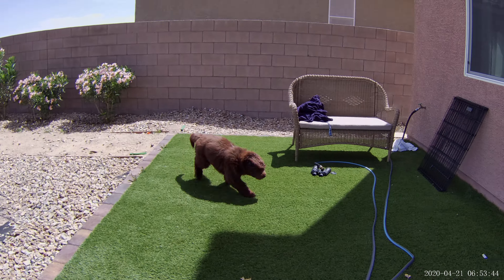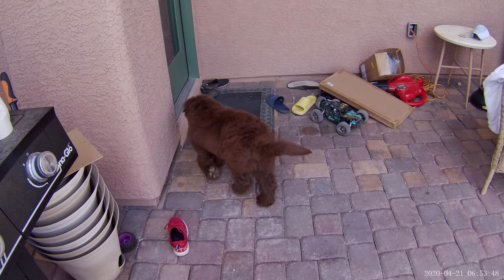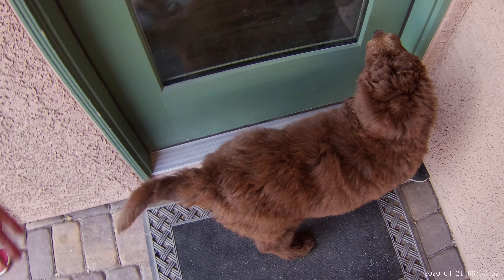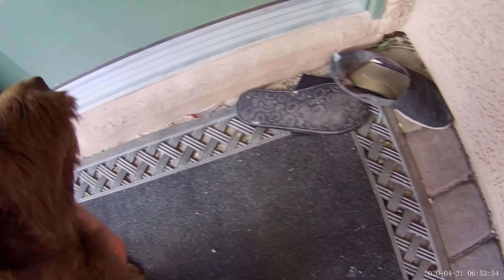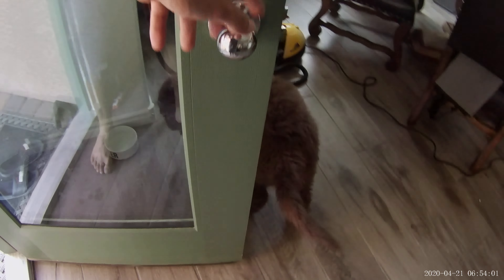Good boy! Yes, come here — good boy, you go! You want to go inside? Excuse me, you're kind of in the way, dude. Can you back up? Good boy.